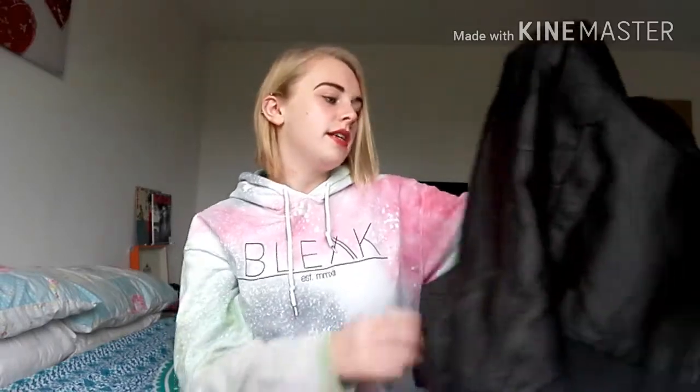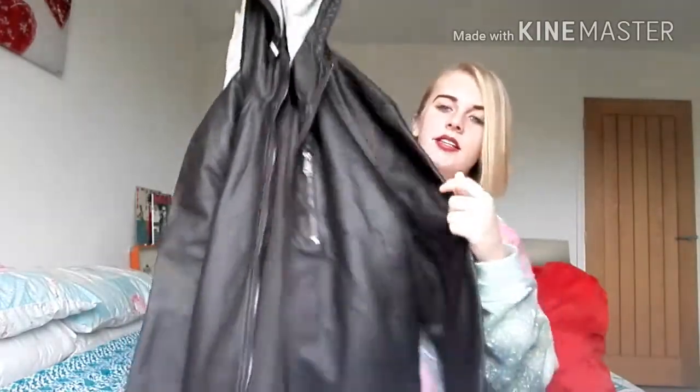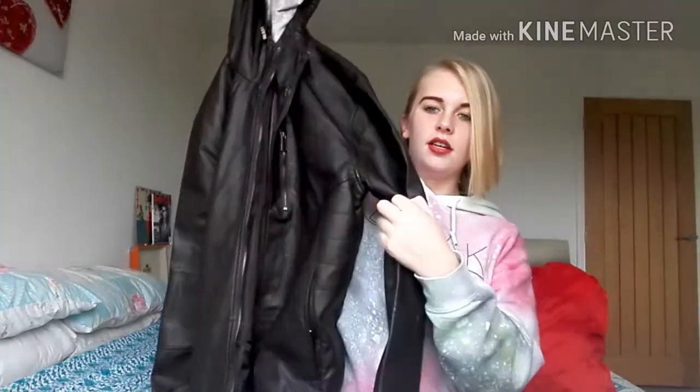First I'm going to show you guys this item. It's a fabulous jacket from Primark and I really like it. It's like leather and it looks better when it's on, but it is really nice and it's like my kind of thing, so I'm really happy with it. It's going to be one of those things I wear a lot.